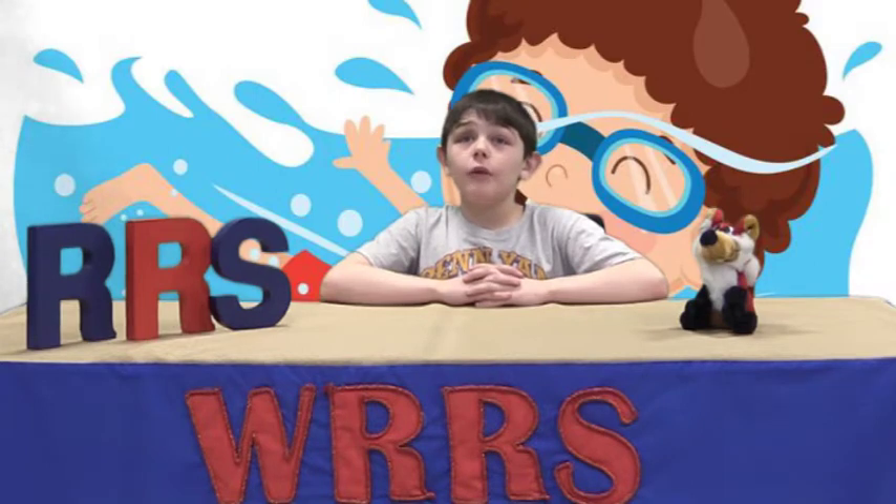We want to wish all of them a fin-tastic year. We hope it goes swimmingly well for them.